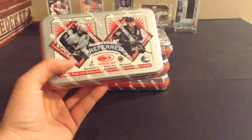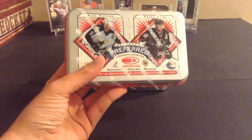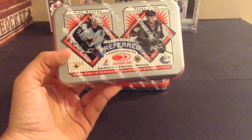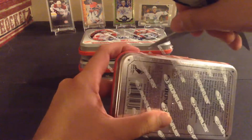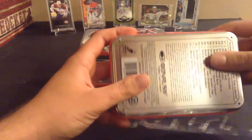You get 24 tins in a case, so I'm going to separate this into six videos, and they're actually collectible tins. There are I think 12 different ones. So the first one here will be Modano and Pavel Bure. I'm going to open them from the back just because I don't want to damage the tins, because I will be keeping them.